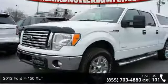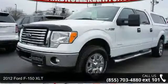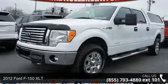Presenting the 2012 Ford F-150 XLT. If you are looking for a first-rate auto, this one could be yours today.